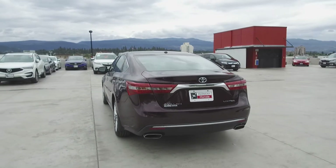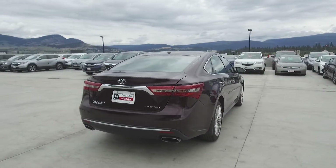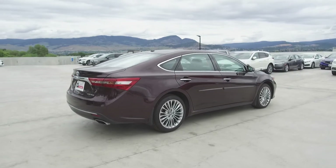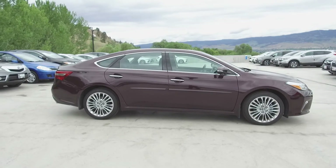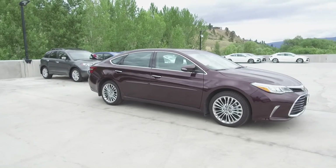Thank you for checking out this video of this pre-owned 2017 Toyota Avalon Limited. Here at Harmony Honda, we stand behind the vehicles we sell, and we guarantee that you will be satisfied, which is why we offer a 30-day or 2,500-kilometer no-hassle exchange policy for your peace of mind. We have a family-friendly, low-pressure environment, and we don't charge documentation fees or any other hidden charges.